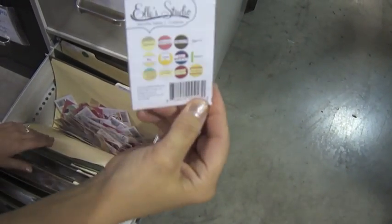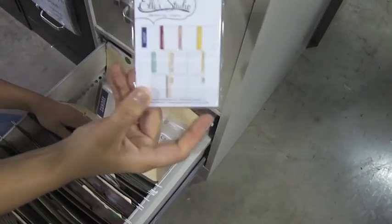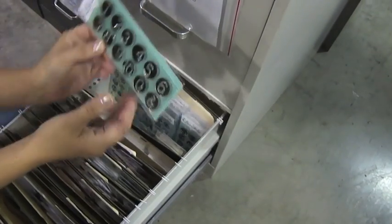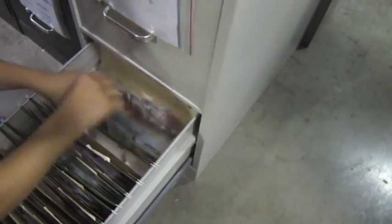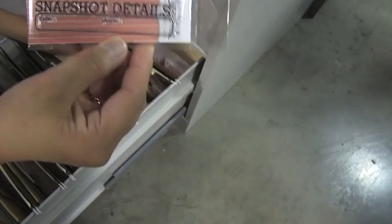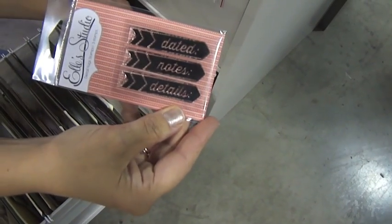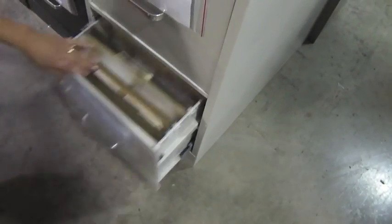And then these are the monthly tidbits — they say each of the months. This is the daily note tags. This is number clear stamp — Number It. This is snapshot detail stamp. And then we have detail flag stamps. Again, this is EL Studio with all the wonderful new products.